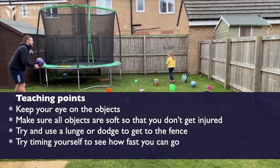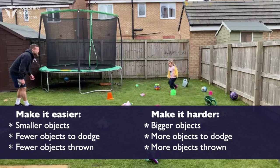Try timing yourself to see how fast you can go. Try and use a lunge or a dodge to get to the fence. Can you get back?